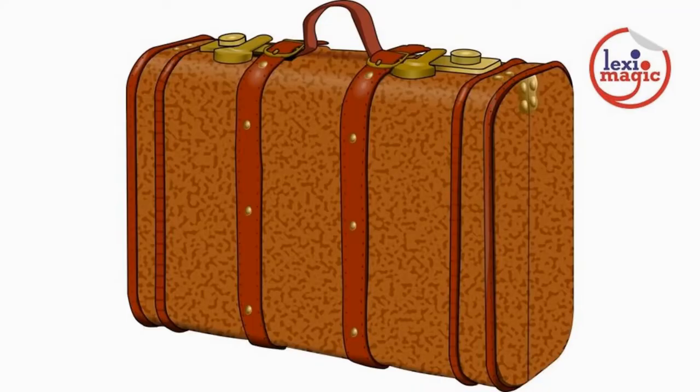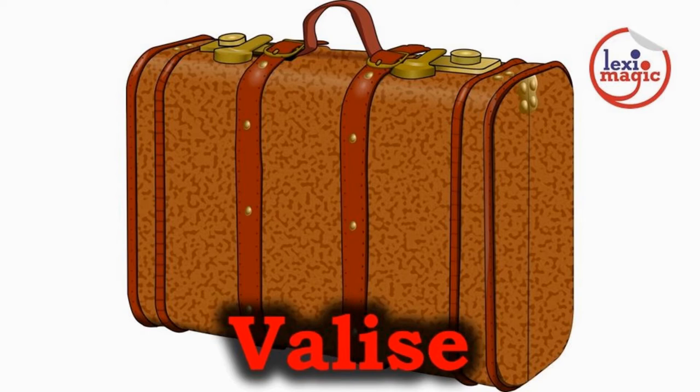Valise is a small travelling bag mostly used to carry toiletries. Valise originated from the Italian word Valisia.